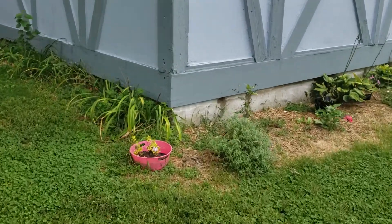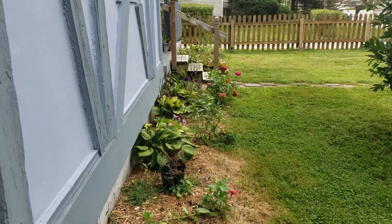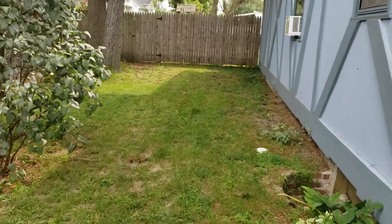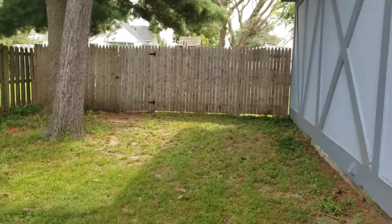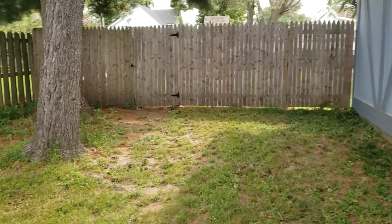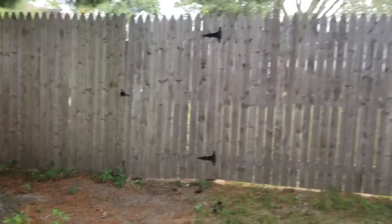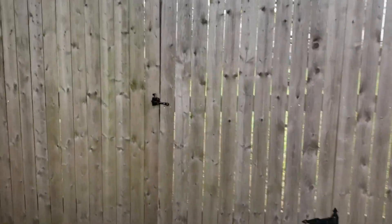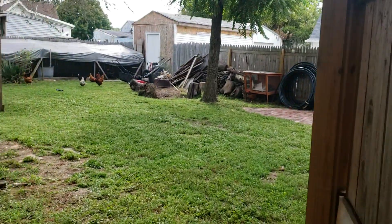I've got the chickens out back and we'll go check on them. They're all doing good. They've slowed down on laying — I think they're in between molting. Some of them have been losing feathers. Our egg production's dropped way down, but we're still getting eggs, still enough to sell and still enough to eat.